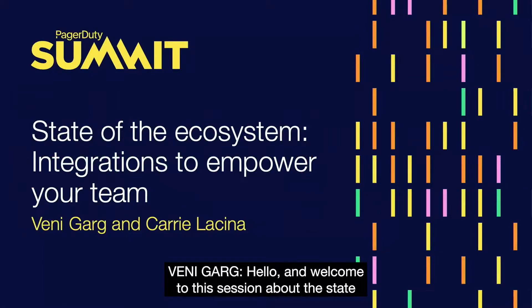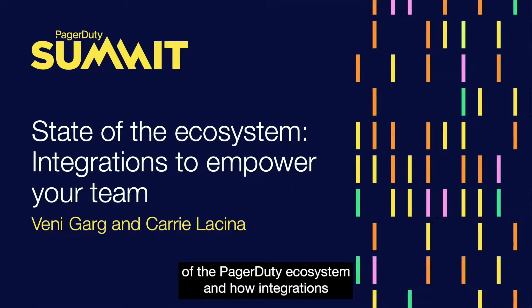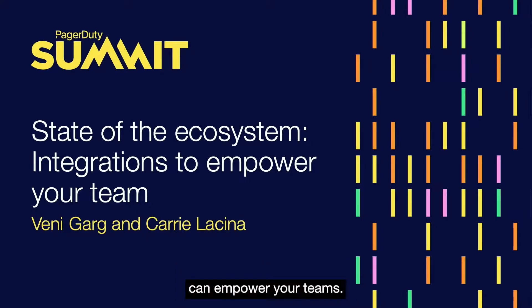Hello, and welcome to this session about the state of the PagerDuty ecosystem and how integrations can empower your teams. I'm Vinny Gerg, Senior Director for Product Management responsible for platform and integrations ecosystems at PagerDuty. And I'm Carrie Lucina, a Senior Global Tech Ecosystem Partner Manager at PagerDuty.